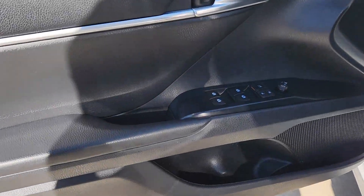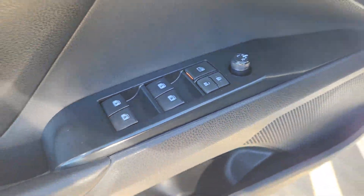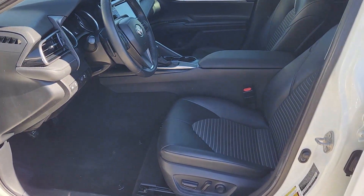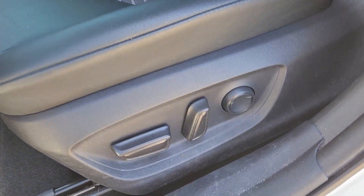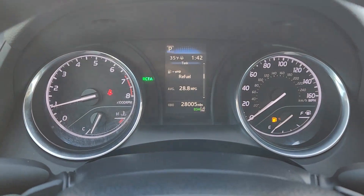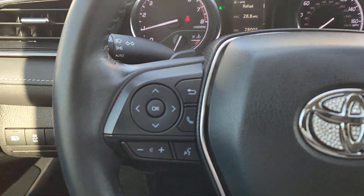These are just some of the great options this vehicle comes with: Apple CarPlay and/or Android Auto, keyless entry, backup camera, satellite radio, aluminum wheels, blind spot monitor, alarm, electronic stability control, steering wheel audio controls, and power driver's seat.